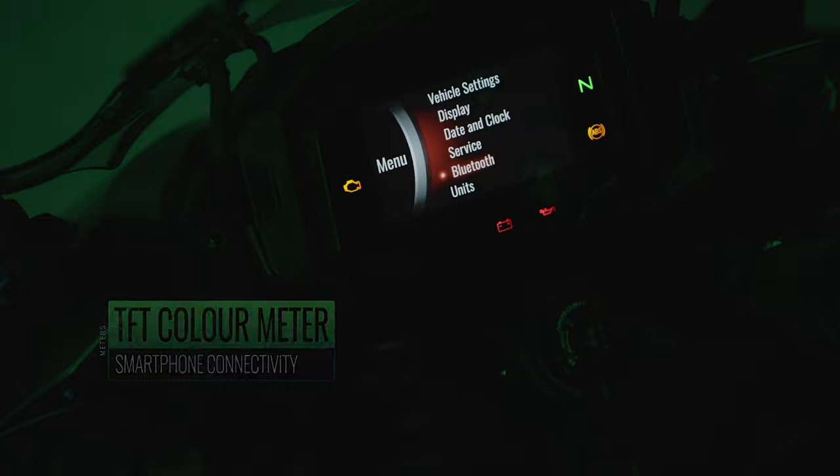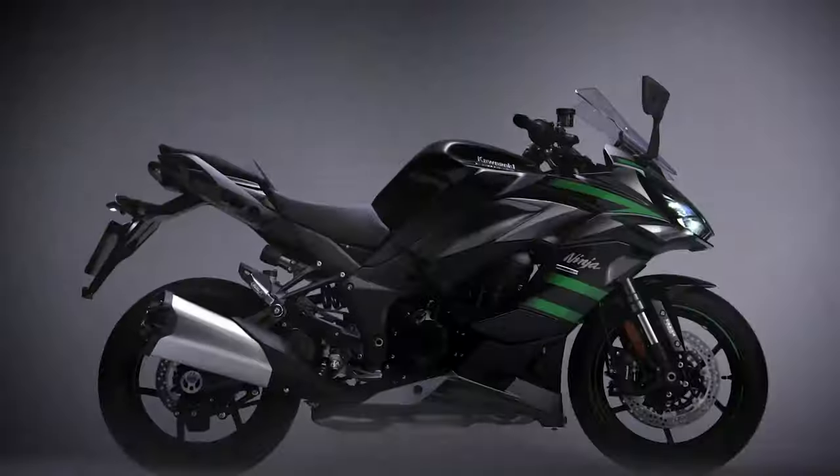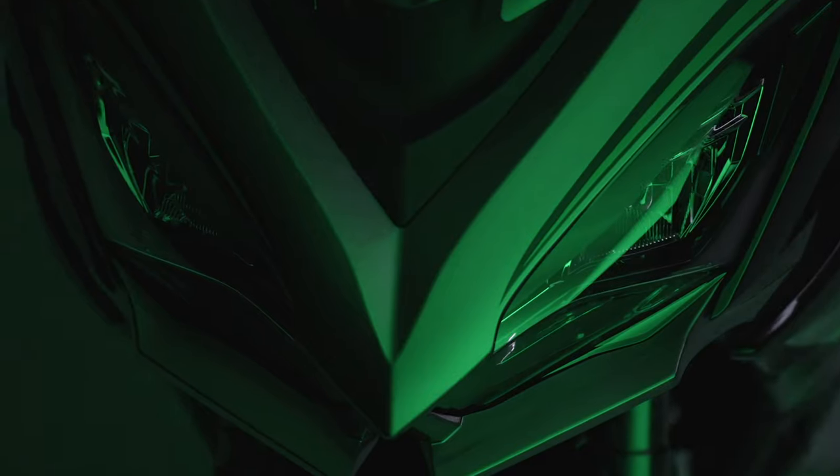Seat height will be 835mm. The fairing design also covers part of the frame, contributing to a good ergonomic fit and helping protect the rider from engine heat for added comfort.